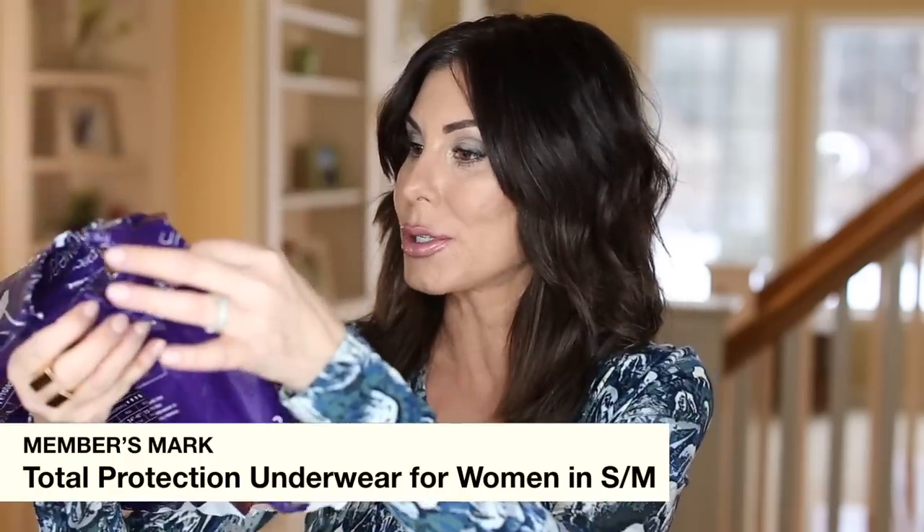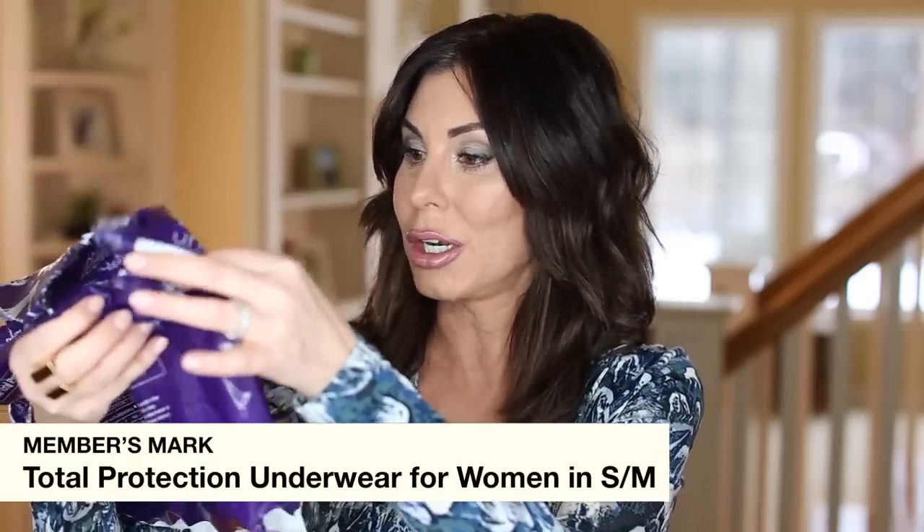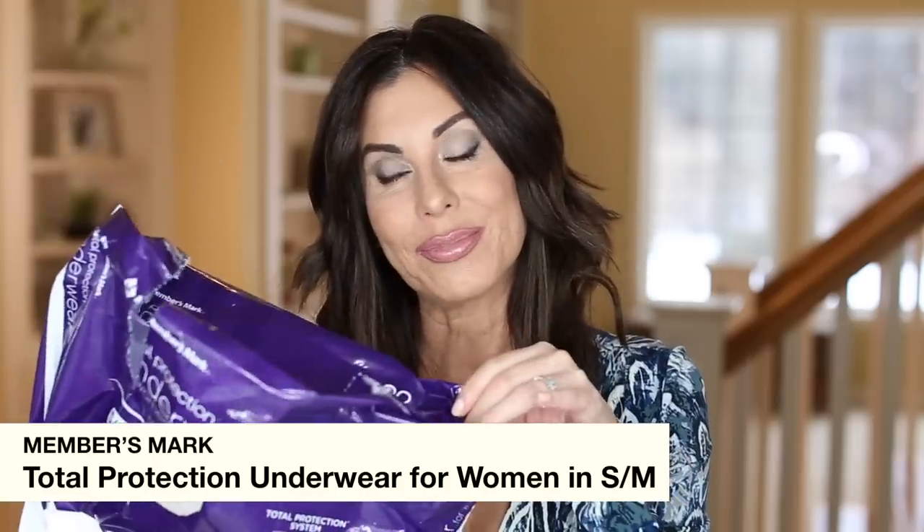I usually pick up the Depend Silhouettes, but my husband picked up this huge box from Sam's Club. This is the Members Mark Total Protection Underwear for Women — diaper underwear for women.